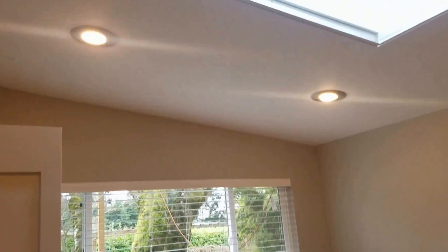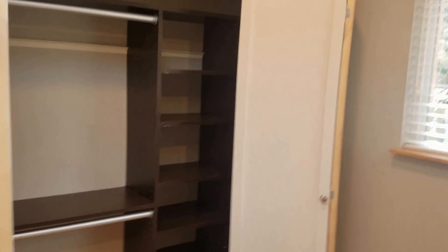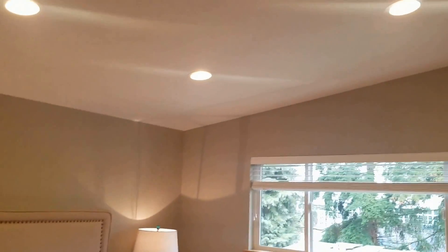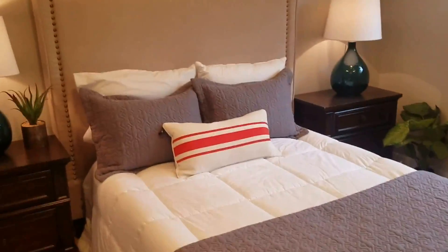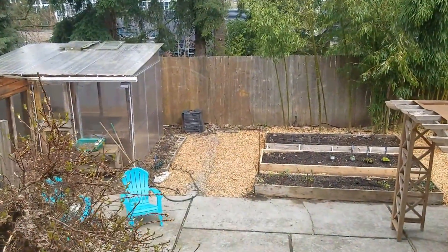Another bedroom has a skylight and a custom closet. This is the master with a vaulted ceiling — nice and bright, with big windows looking at the backyard.